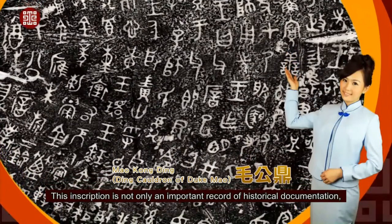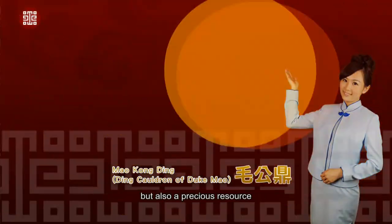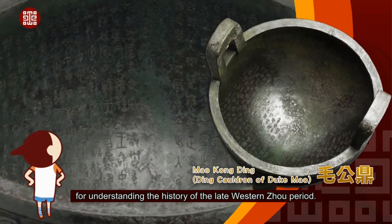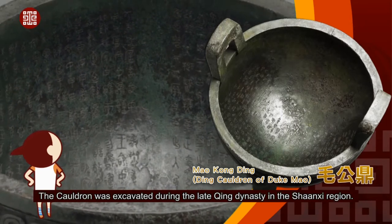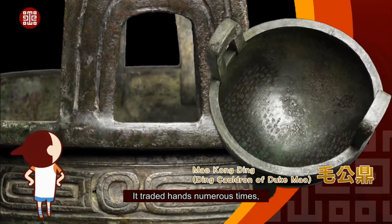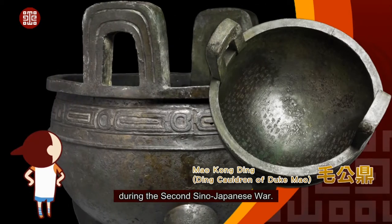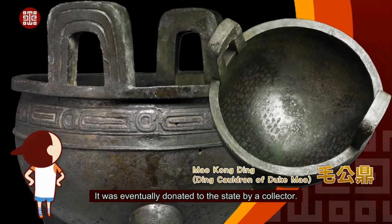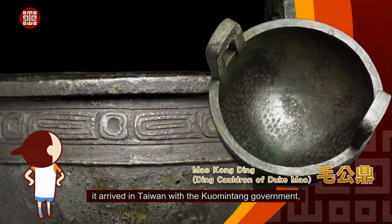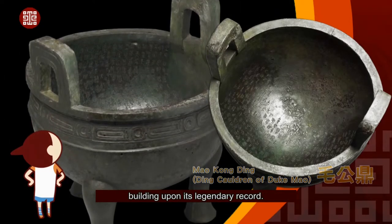This inscription is not only an important record of historical documentation, but also a precious resource for understanding the history of the late Western Zhou period. The cauldron was excavated during the late Qing dynasty in the Shaanxi region. It traded hands numerous times and almost fell into the hands of the Japanese army during the Second Sino-Japanese War. It was eventually donated to the state by a collector, and in a coincidental occurrence, it arrived in Taiwan with the Kuomintang government, building upon its legendary record.